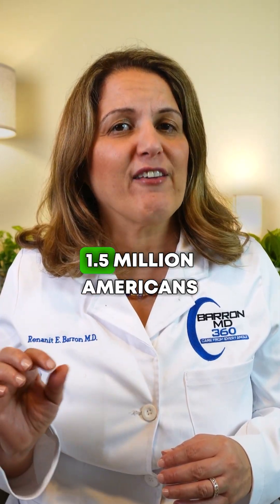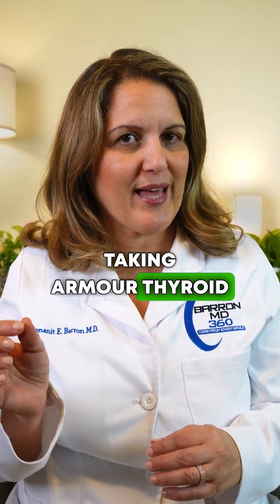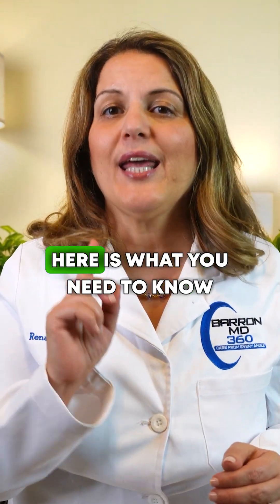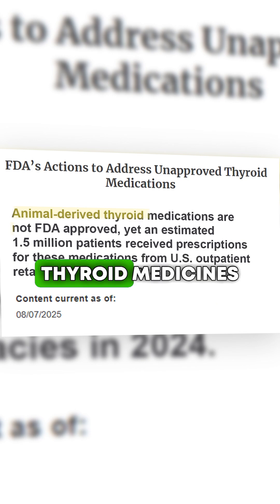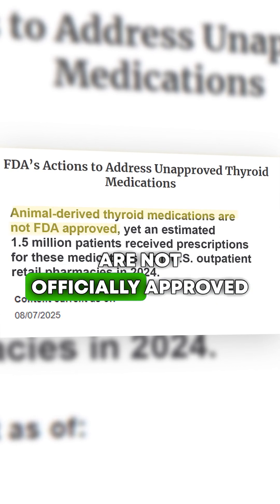If you're one of the 1.5 million Americans taking Armour Thyroid or NP Thyroid, here is what you need to know. In August this year, the FDA said these animal-based thyroid medicines are not officially approved.